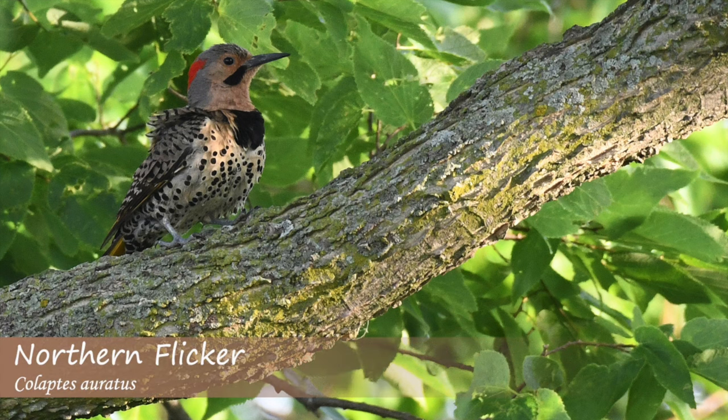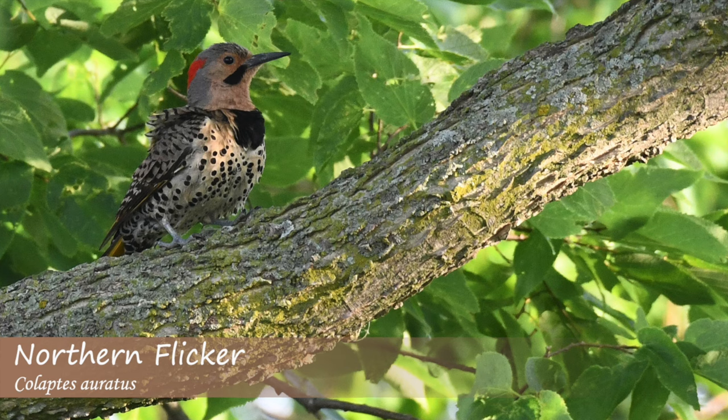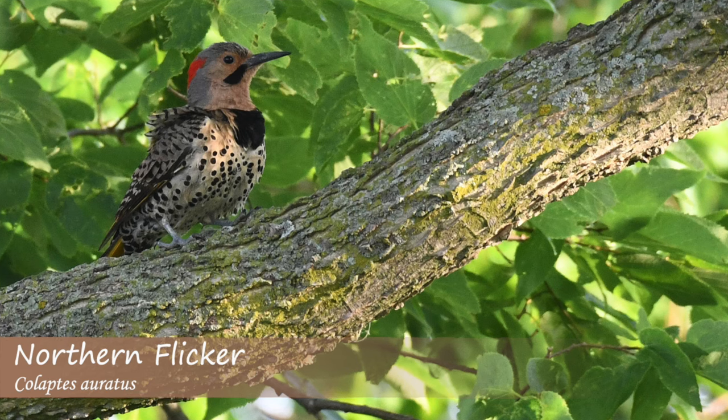In the spring when northern flickers are establishing territory, they have a loud rolling rattle call that varies in volume. They also make a sharp clear or keyer call note.